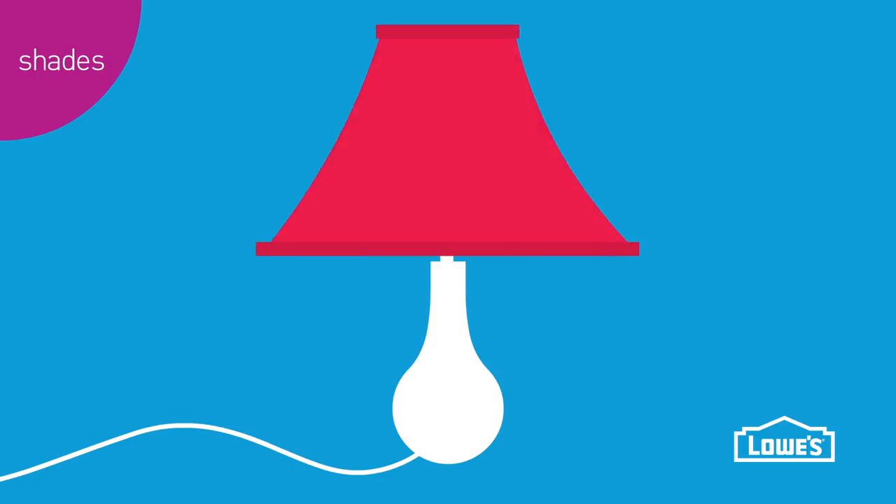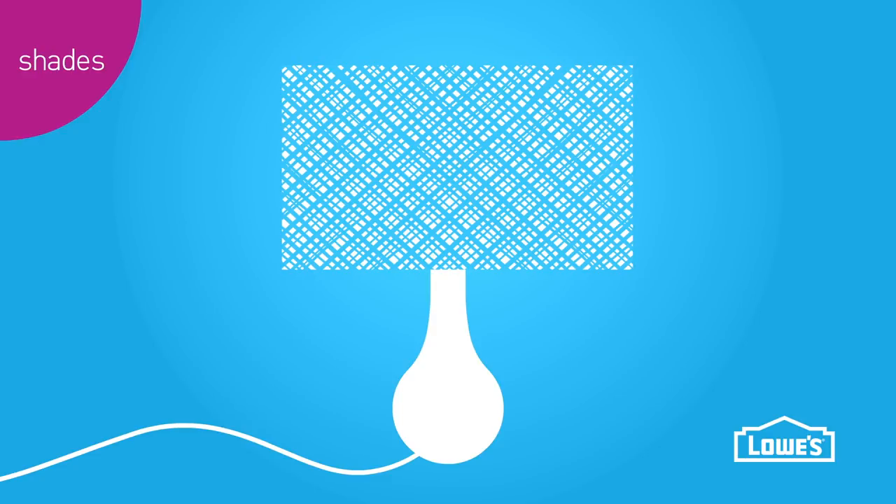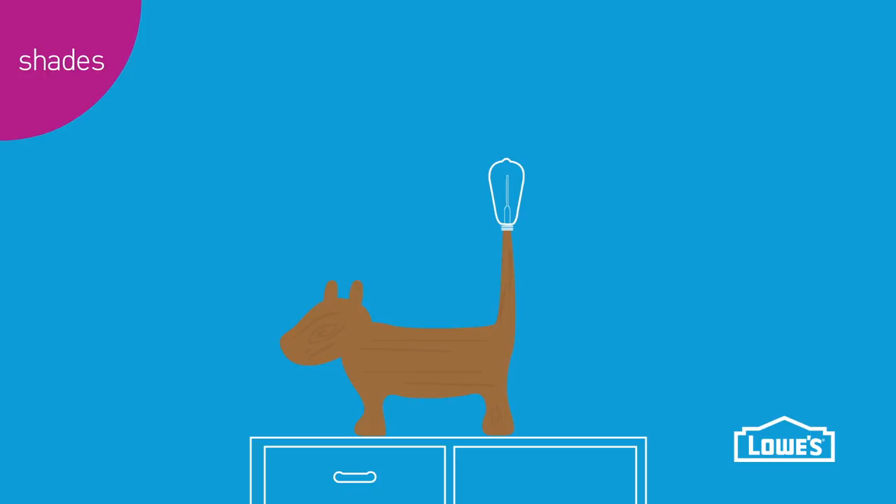Consider drum, cone, pagoda, cylinder and other shapes. Pick a shade that's light in color or has a lightweight fabric for more light output.